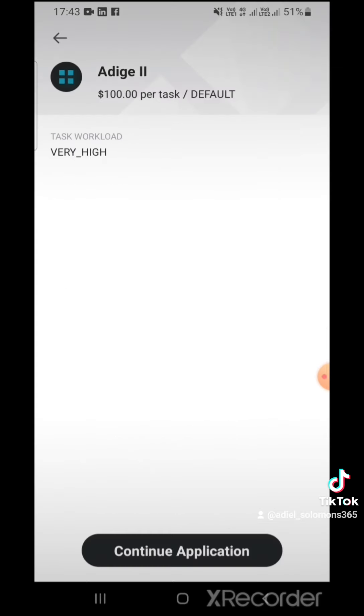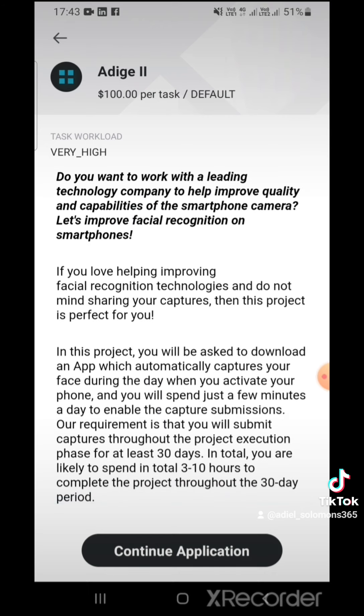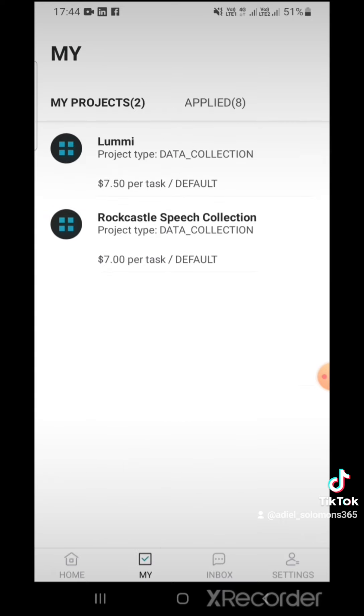It basically gives you an explanation of what needs to be done for each and every task that's advertised. There's an application process, and once your application is successful, they put it in your 'My Projects' section, where you can then complete those tasks.